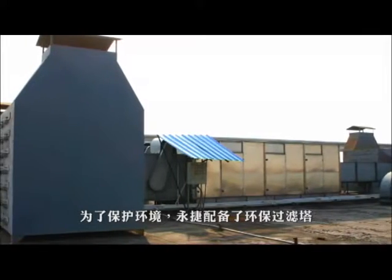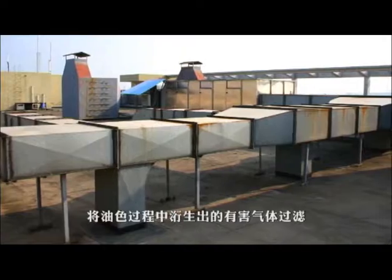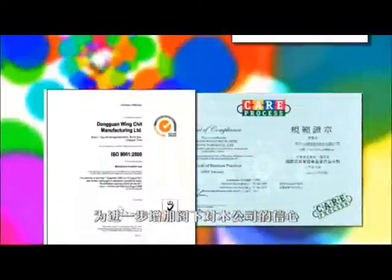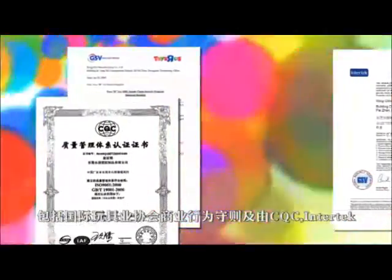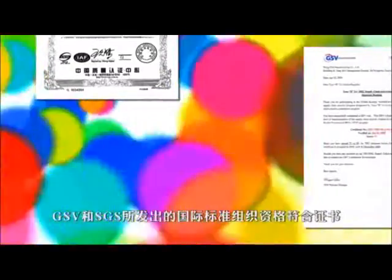For eco-environment protection, Wing Chit has eco-filtering towers to filter gaseous matter arising from the painting procedures. To further strengthen confidence in our company, Wing Chit has successfully obtained many certificates from qualified authorities, including ICTI, ISO issued by CQC, Intertech, GSB and SGS.